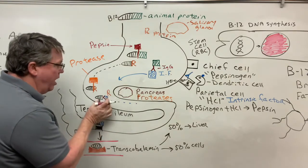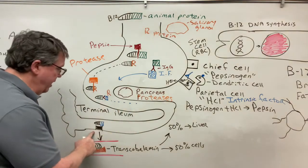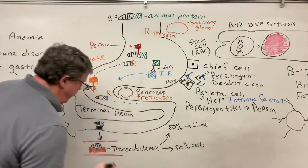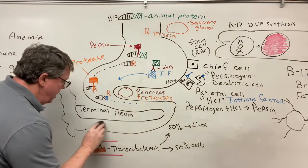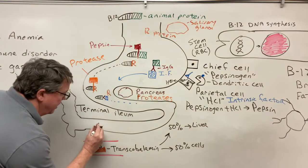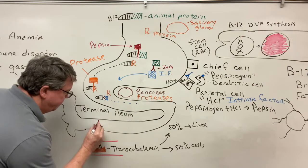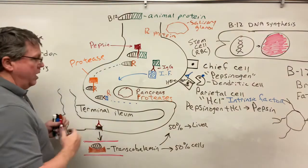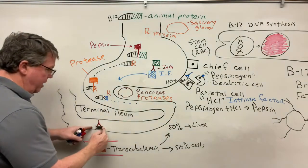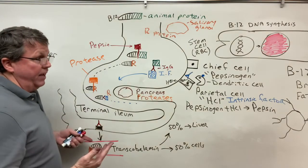Because type 1 antibodies block intrinsic factor from bonding to B12, the B12-IF complex cannot form and cannot get into the bloodstream. IgG type 2 antibodies attach to the receptor in the terminal ileum, so even if intrinsic factor does bind B12, it can't bond to the receptor and the vitamin B12 still cannot be absorbed.